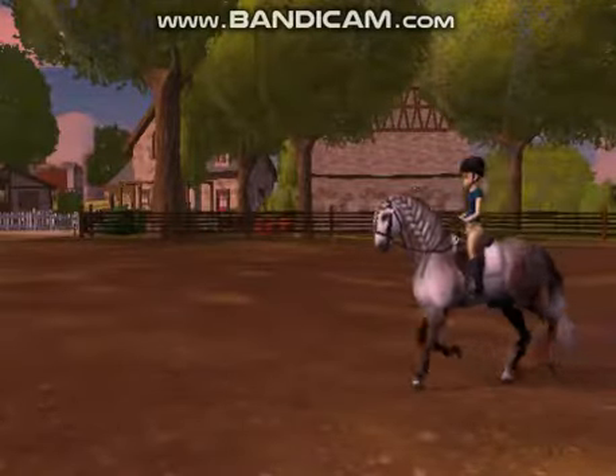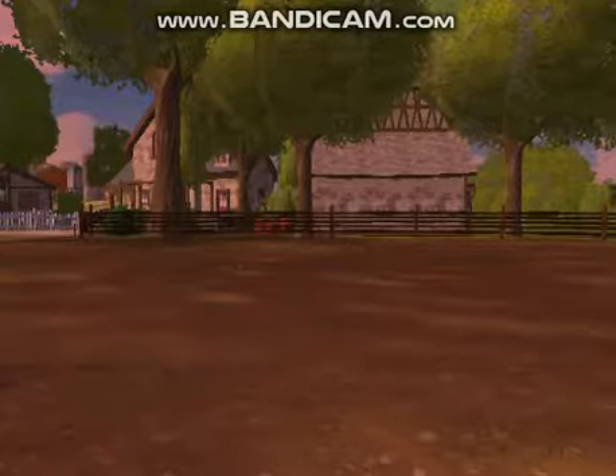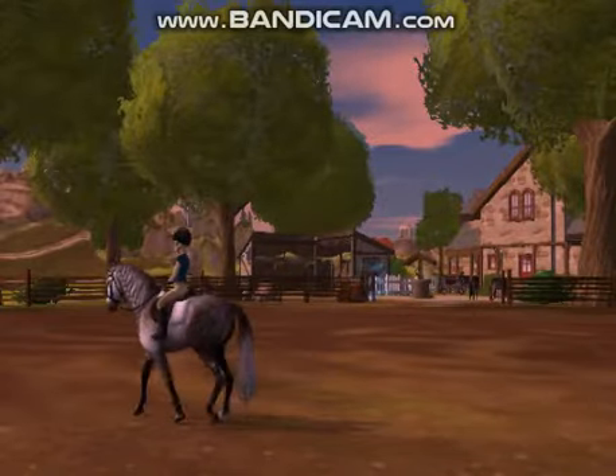Her trot was really good throughout the entire time except for that one time when she tried to go into the canter. I trotted her a little more off camera doing circles and things like that, and then I eventually gave her a little walking break before we started to canter.